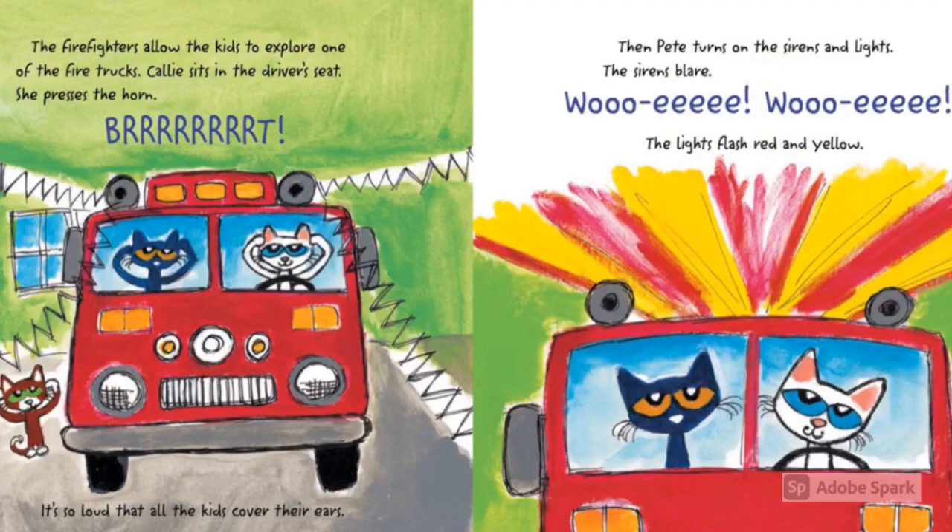The firefighters allow the kids to explore one of the fire trucks. Callie sits on the driver's seat and presses the horn. Brrrr! It's so loud that all the kids cover their ears. Then Pete turns on the sirens and lights. The sirens blare — Whee! Whee! The lights flash red and yellow.